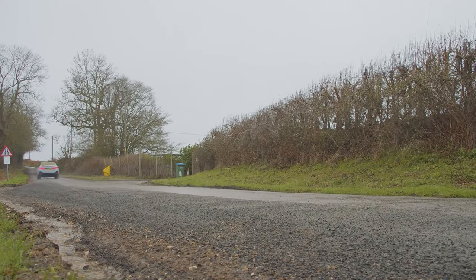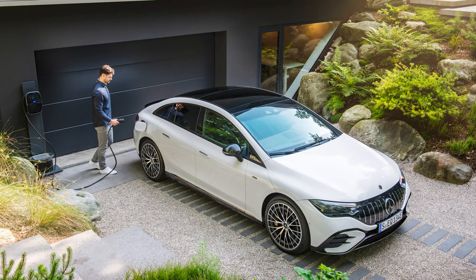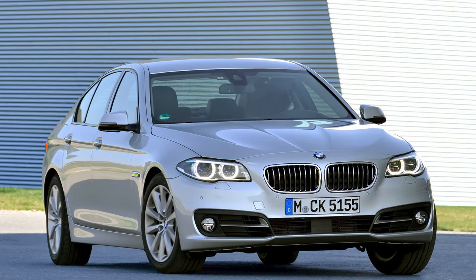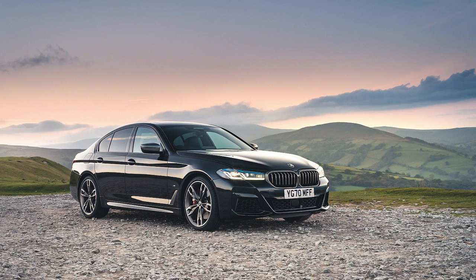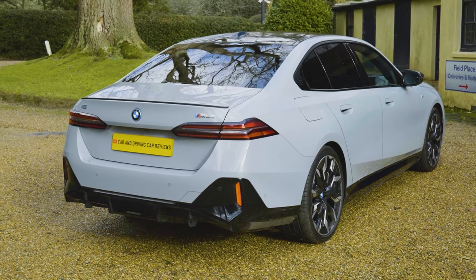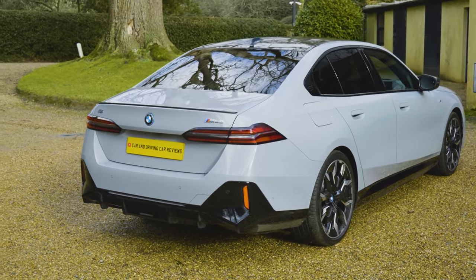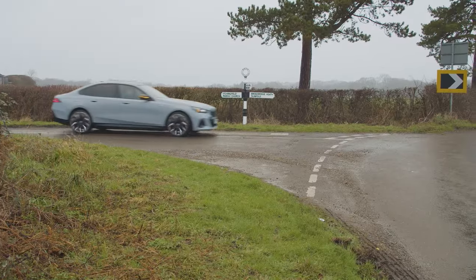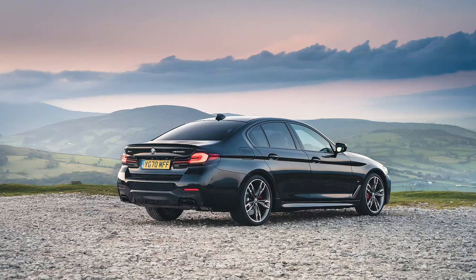For BMW, maintaining its dynamic reputation is crucial. Where other full executive saloons in this segment are essentially downsized luxury cars from the class above, the 5 Series has through its history mostly stood apart as a slightly more dynamic choice. The G30 predecessor offered a welcome return to form thanks to a stiffer aluminium-rich CLAR platform, apparently developed with this electrically-orientated G60 model in mind — hence that platform's retention in updated form for this Mk VIII design.